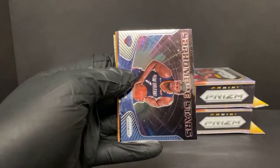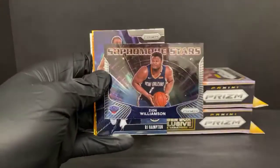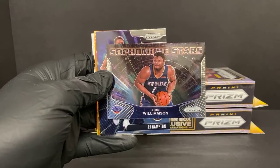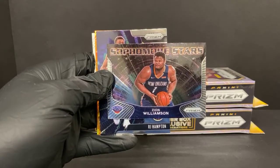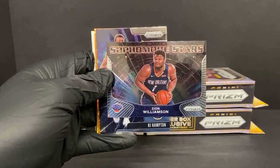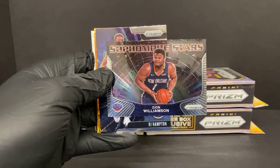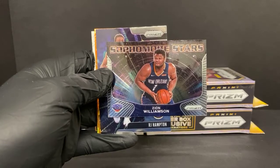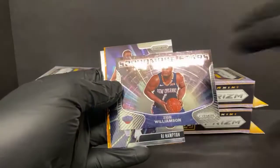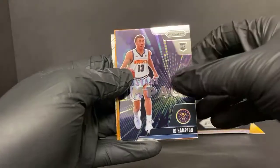Oh, we got the one - this is the one everybody talks about, well one of them. They did Zion so dirty - I mean he looks like a man beast, like a defensive end type man beast. I just don't remember him ever being that big. That's funny. Oh well, we got us a Zion! Instant impact RJ Hampton for the Nuggets. Let's get an orange ice rookie for the first time here.